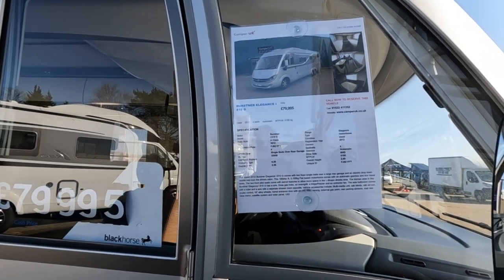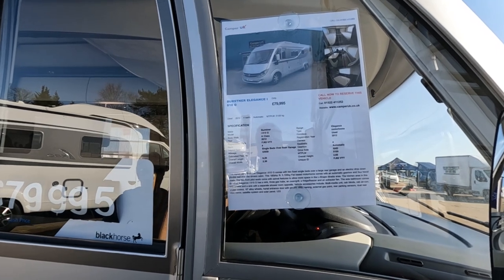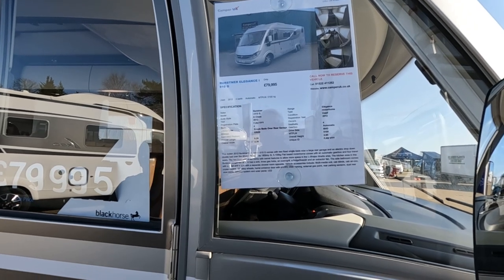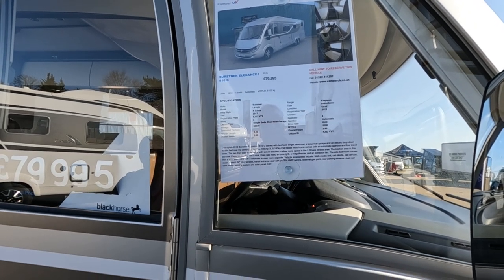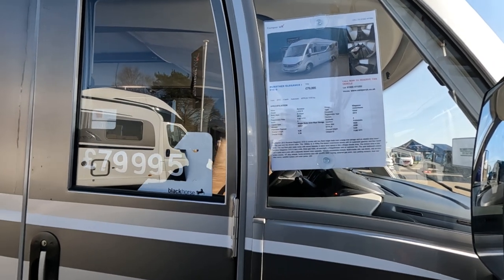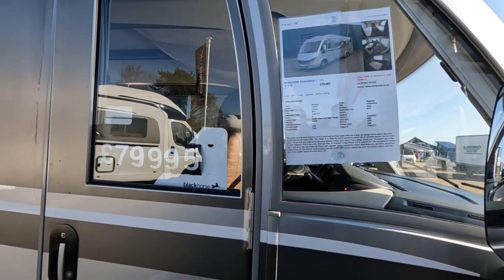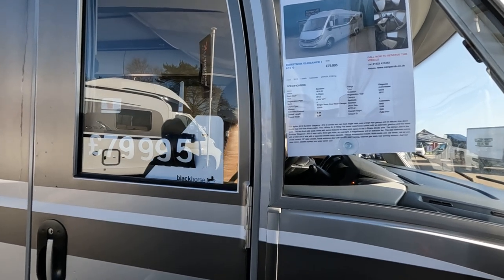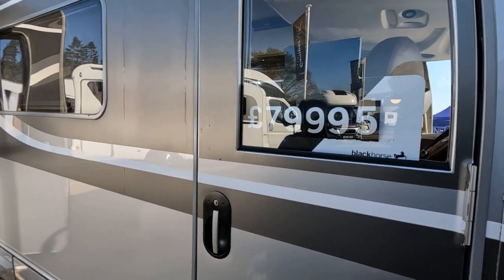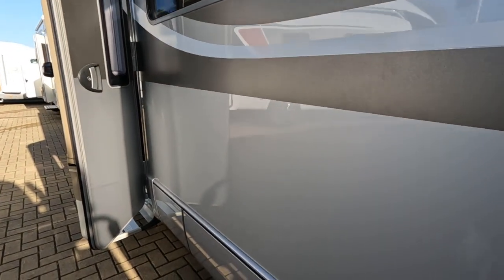2012, 5-tonne MTPLM, 4 berth, single beds over rear garage. Traditional layout for an A-class, isn't it? How long is it? 9.2 metres. So 2.3 wide. 6.2 registration.